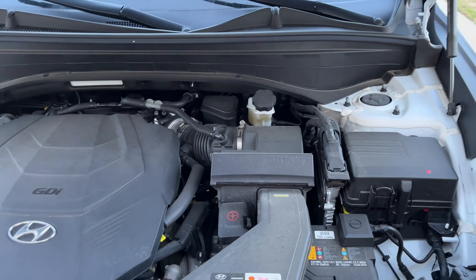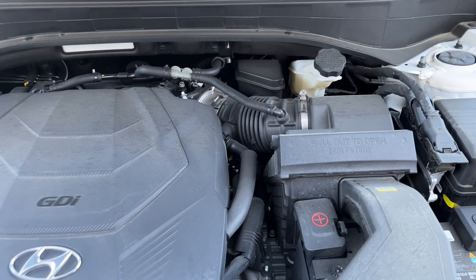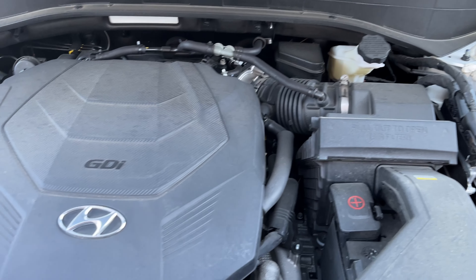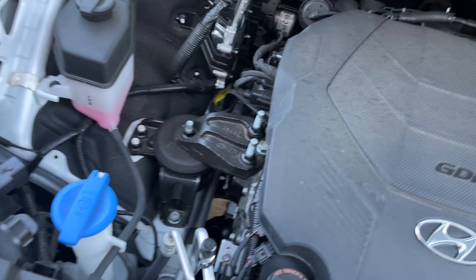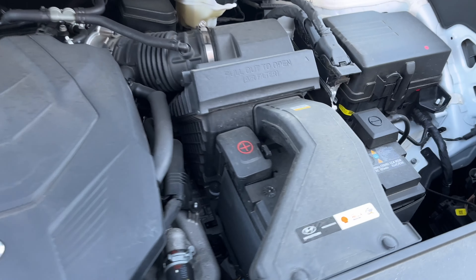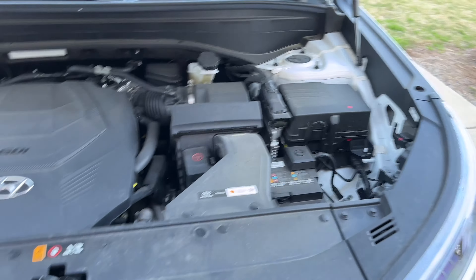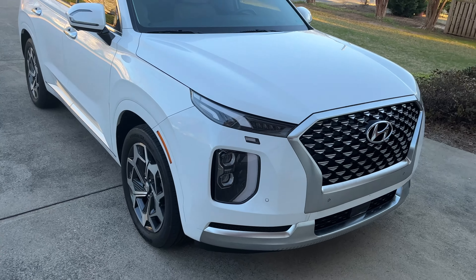Almost forgot — we gotta look under the hood. What are we running here? A 3.8? I think that's what they use in these. It looks like there's a lot of room for more engine if you want — room to do some turbocharging, a V8 maybe. Good looking engine bay.